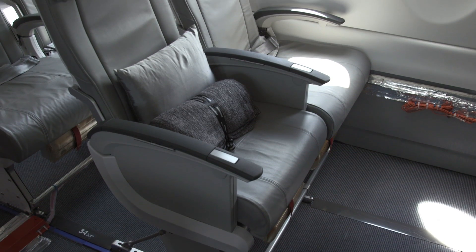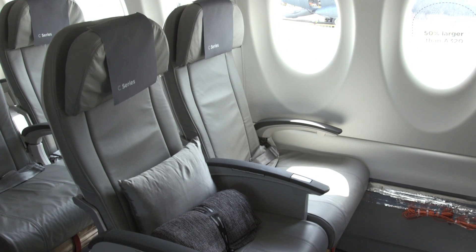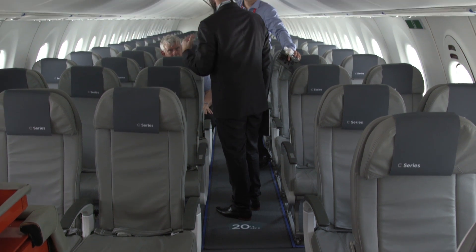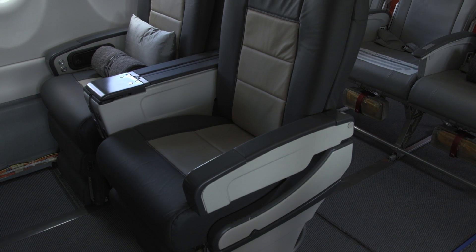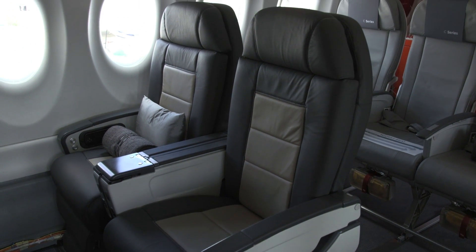The CS-100s will have 125 passenger seats, including 109 in the economy class section with three seats on one side of the 20-inch wide aisle and two on the other. In the business class area of the cabin there will be more spacious two-abreast seating for 16 passengers.